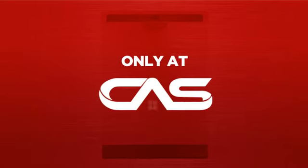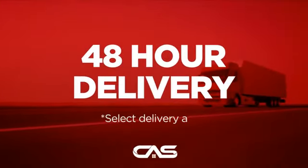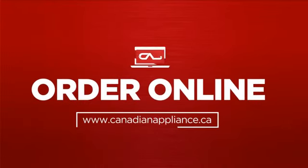And only at Canadian Appliance Source, you get this dishwasher at the best price in Canada. Plus it can be delivered within 48 hours. Order online,